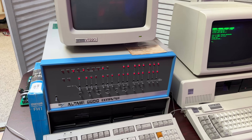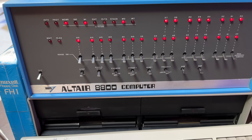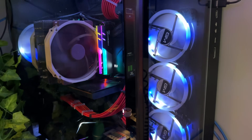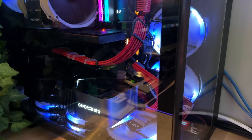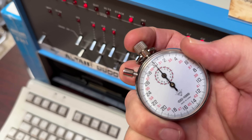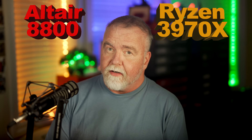In an electrifying face-off, today we're going to pit the 1975 Altair 8800 with 32K against a monster 32-core Threadripper 3970X in a prime number deathmatch. With no quarter given and none asked, each machine will be challenged by a gauntlet of prime number crunching that would make the NSA salivate. We'll race the machines both head-to-head and against the clock to settle once and for all which is the most powerful desktop computer — the Threadripper or the Altair.